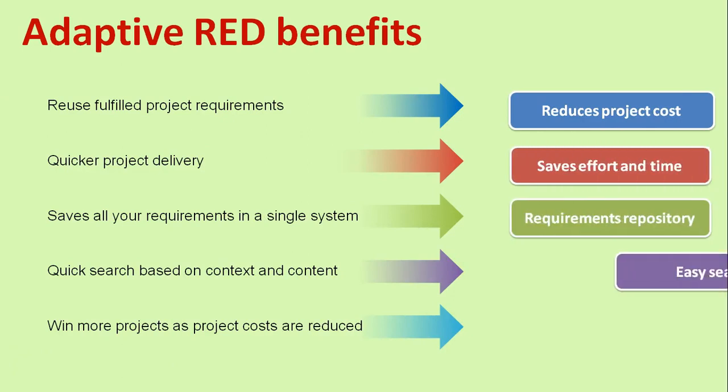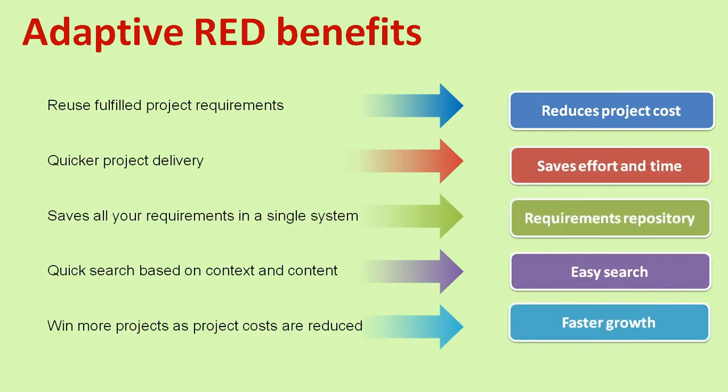Benefits of Adaptive Red: it significantly reduces project cost, saves effort and time, acts as a requirements repository, provides an easy search option, and helps you win more projects.